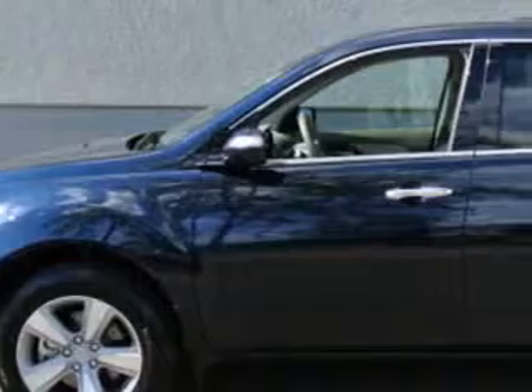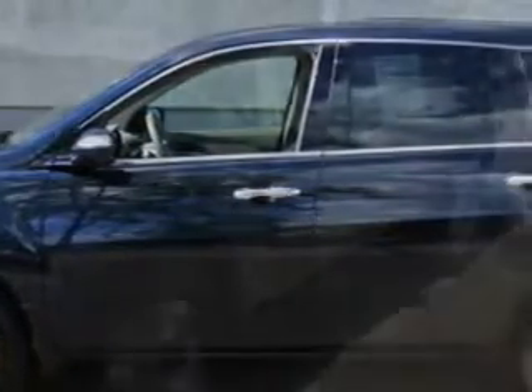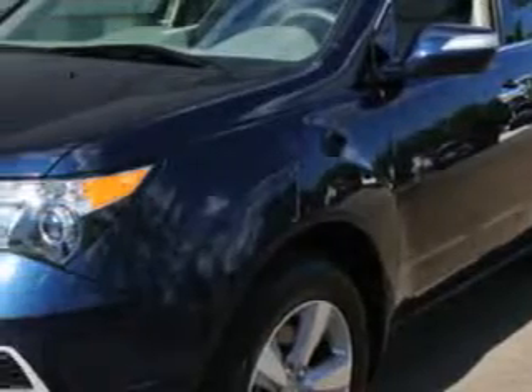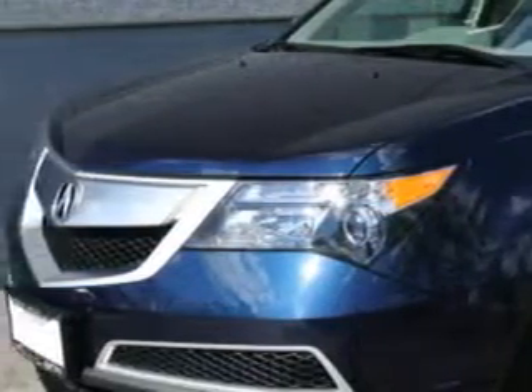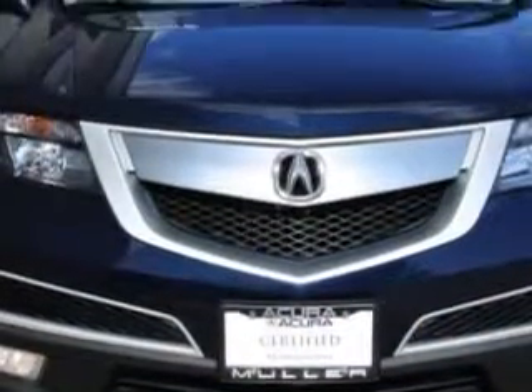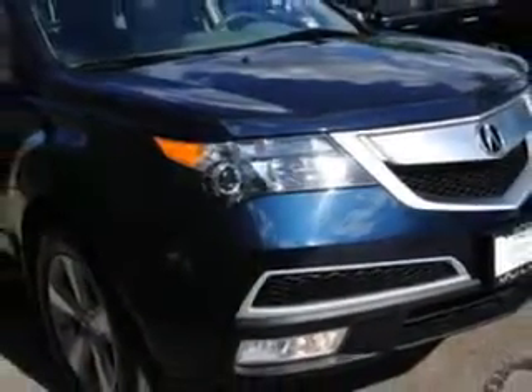At Woodfield Acura, we know you need a car that offers convenience, comfort, and space — whether taking the kids to their soccer game or having a night out with your friends. And here it is: you will love this Bali Blue Pearl 2012 Acura MDX all-wheel drive base SUV with technology package, equipped with a six-cylinder engine and an automatic transmission.